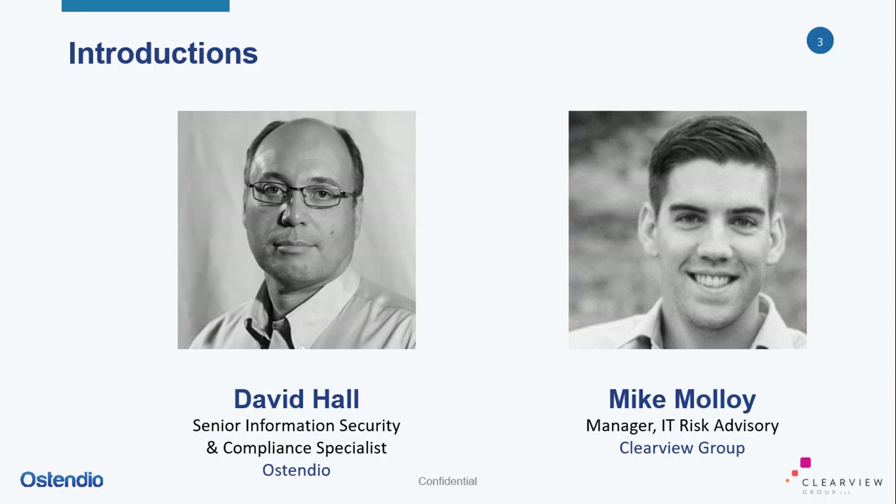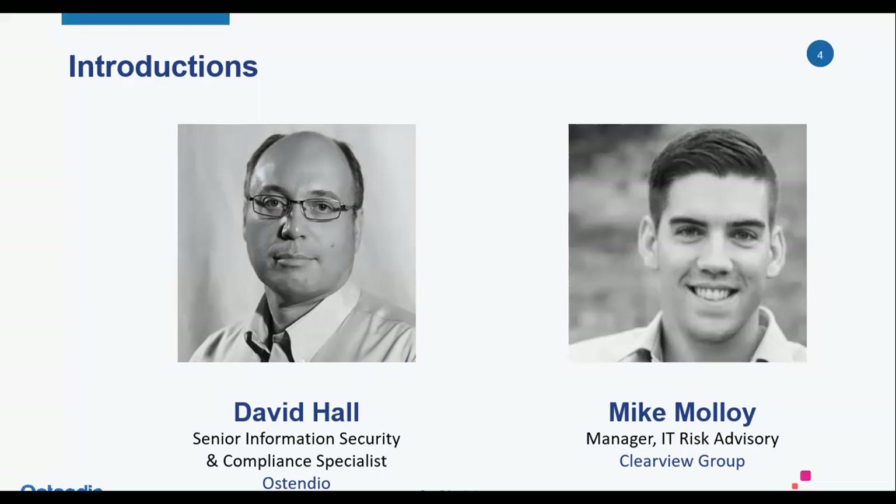This is Mike Malloy. I'm a manager in the IT risk advisory practice at Clearview Group, a management consulting and CPA firm based out of Baltimore, Maryland. We specialize in internal audit, Sarbanes-Oxley consulting, security audits and assessments, as well as SOC 2 readiness and audit engagements.